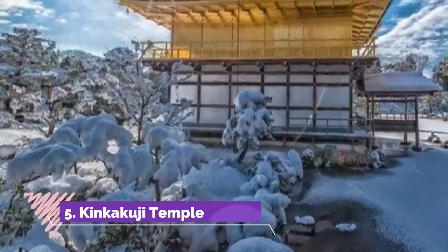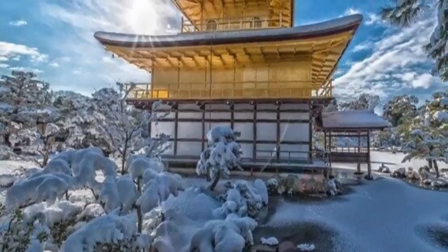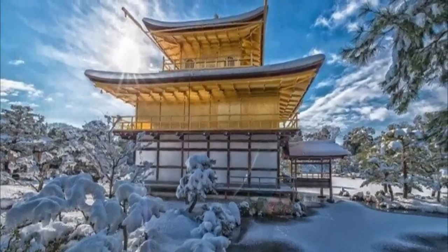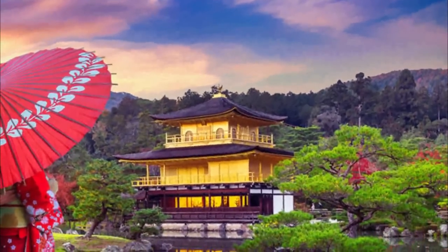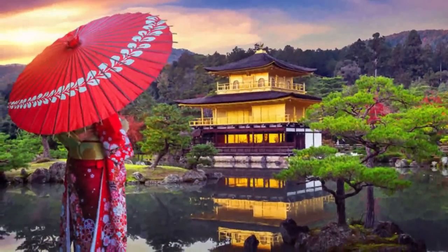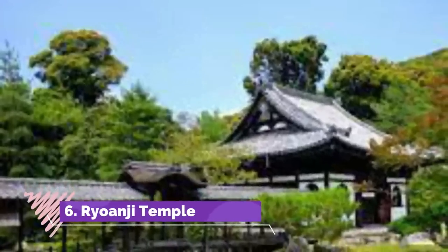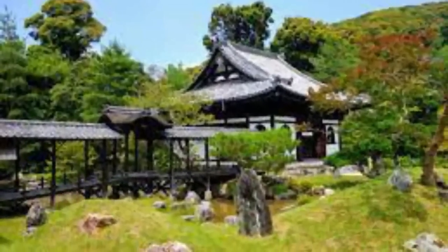Number five: Kinkakuji Temple. The most prestigious site is Kinkakuji Temple, also known as the Golden Pavilion — a Zen Buddhist temple widely known for its stunning design with an appearance covered in gold leaf. You can take a relaxing walk in the Japanese traditional garden around the temple as well. In winter, the magnificent view of the golden temple covered by snow can be seen if you are lucky.